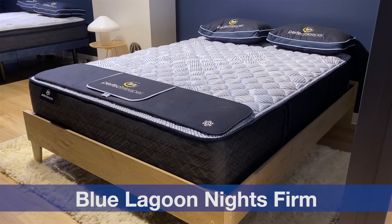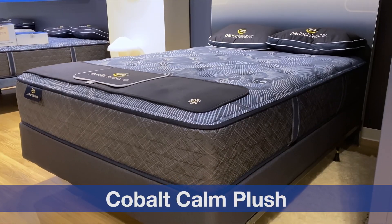There are 16 models within this new lineup of Serta Perfect Sleepers, divided into four mini collections — three of quilted mattresses and one collection of smooth hybrid mattresses. You're going to see these having different names like Adoring Knight, Blue Lagoon Nights, and Cobalt Calm. The rest of this video will take you through what you'll find under those model names in those mini collections.